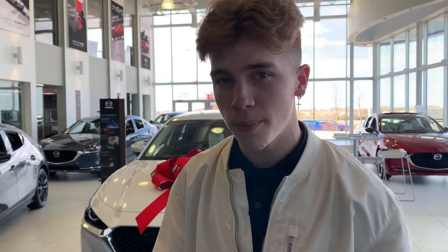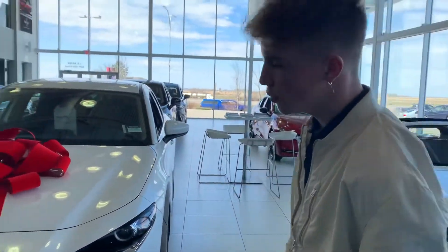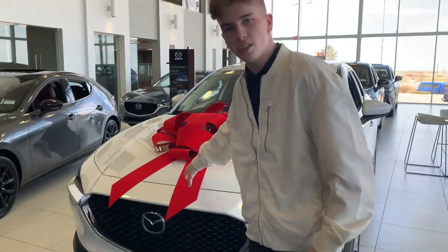You can either refinance it, or you can get into a new CX-3, or I have another option here for you in case you want something a little bit bigger. I do have a CX-30 right here in our showroom — I have a big red bow on it just for you.